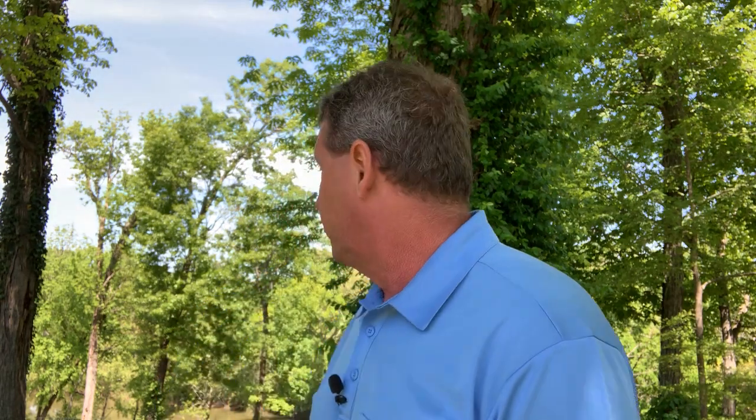Hello everyone, I'm Rick Tillis, State Representative of the Tennessee House 92nd District. Today I'm joining you from the banks of the beautiful Duck River here in Marshall County, Tennessee.